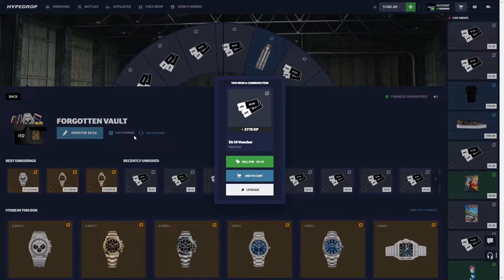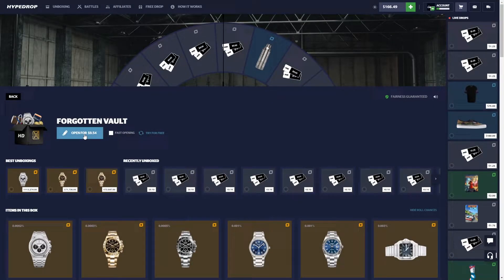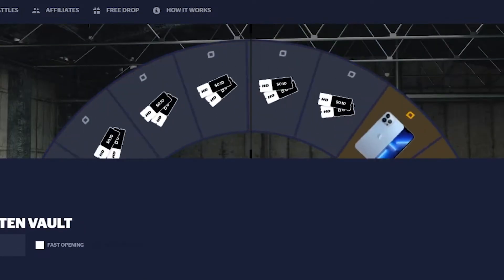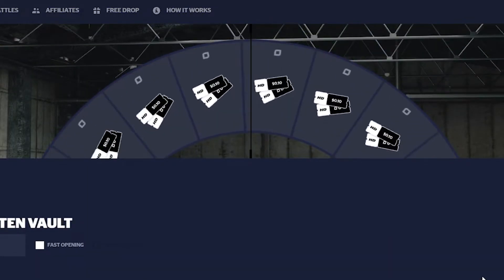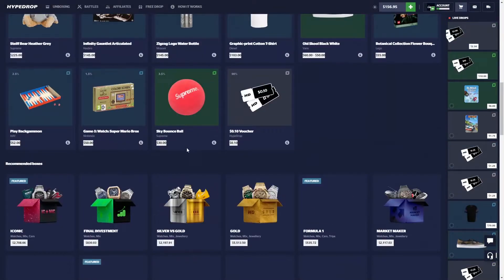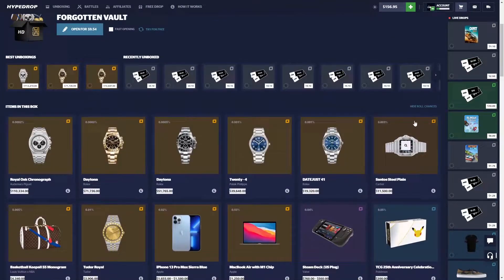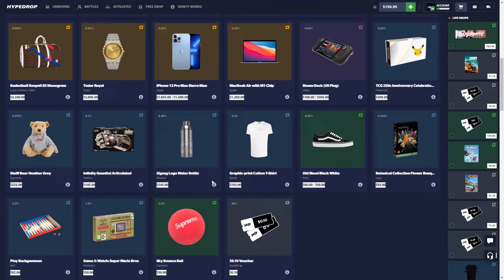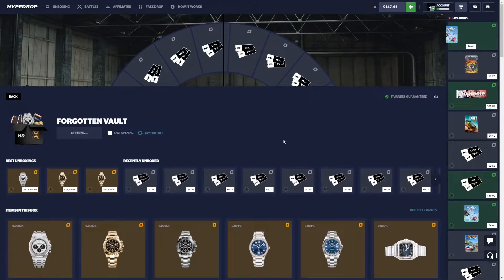I didn't mean to fast open. Okay, we'll try one non-fast opening. You have a chance of getting some Rolexes here — very low percent chance, but someone got it. I've yet to hit the 10%. This case is sort of disappointing because although you can get these really crazy items at low percent chance, I've yet to hit any of them. One 10% — I've yet to hit any.